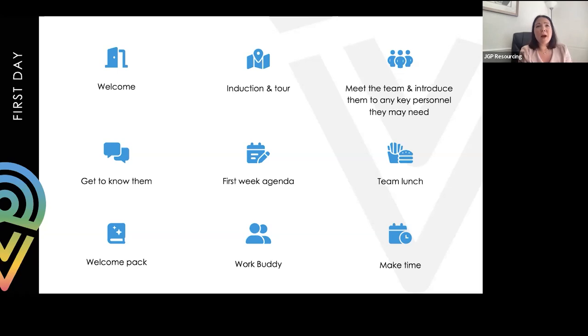Cover things like fire exits and health and safety. Ask one of your team to give them a guided tour - there's so much information for them to take in. They probably won't remember everybody's names, but they will remember a warm and friendly welcome. You've already formed some bond through the interview process, so keep getting to know them. Ask why they decided to join your business - why, out of all the jobs they applied for, did they choose you? It's a really good talking point.